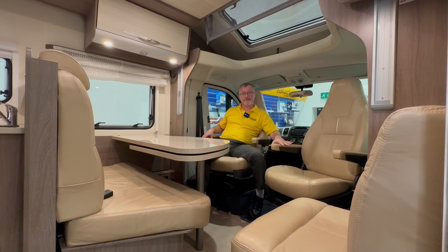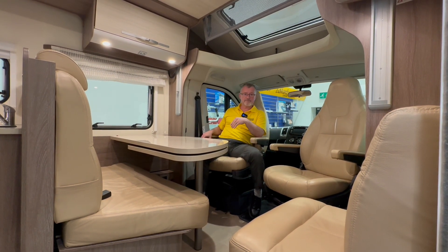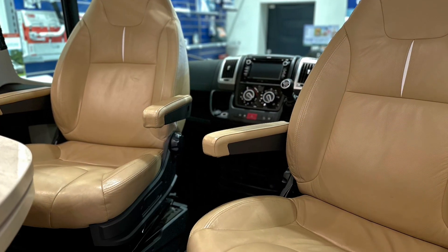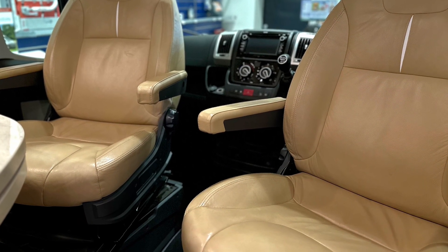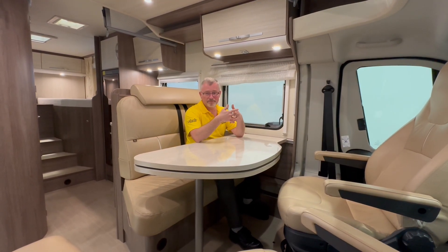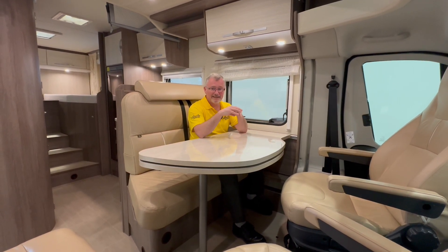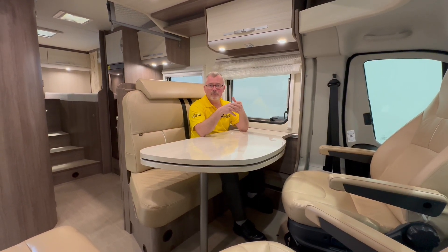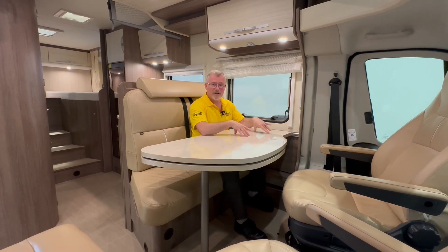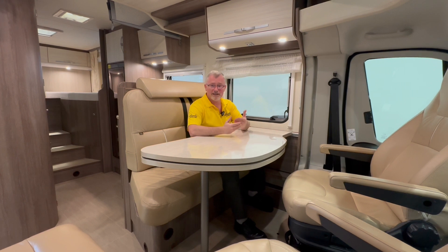Both captain seats swivel to maximise the whole of the 7.14 metre footprint. This is a really good-sized lounge. The problem with a lot of continental motorhomes is the sliding table in the dinette area which makes it very difficult to get around. By attaching the table to the wall it gives you a bigger bench seat for your passengers and far easier accessibility around the table.